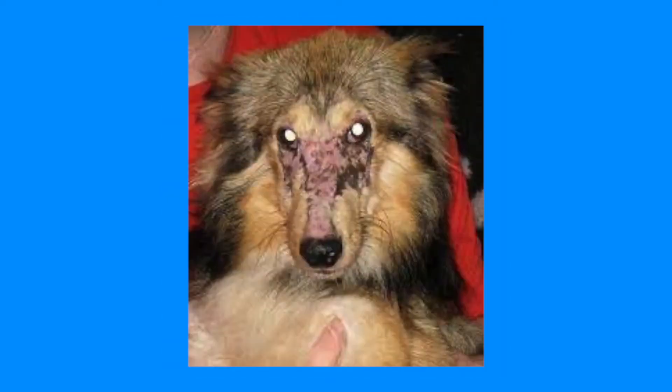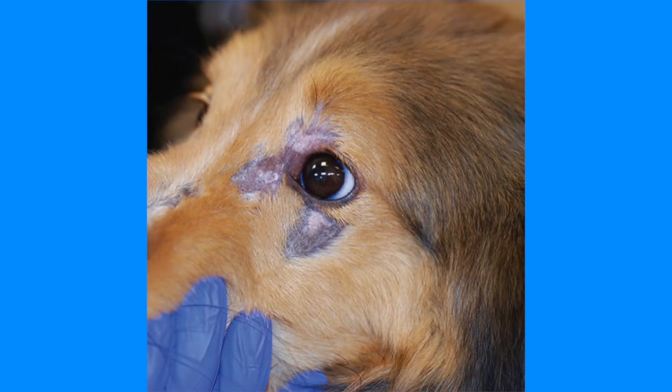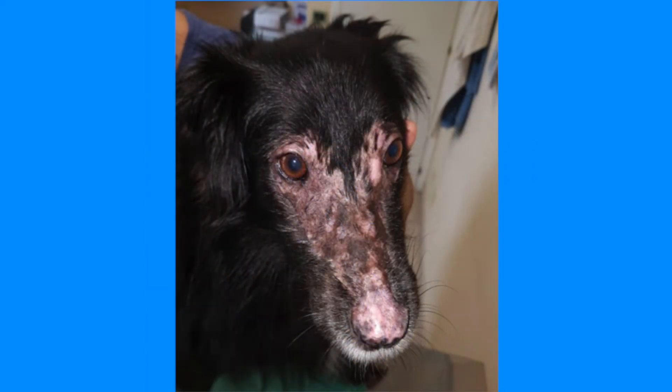Dermatomyositis is an autoimmune disease and there are varying degrees of severity in affected dogs. Mildly affected dogs can recover on medications such as prednisone and atopica and live a normal life, while in some dogs the disease is so severe they are humanely put to sleep.